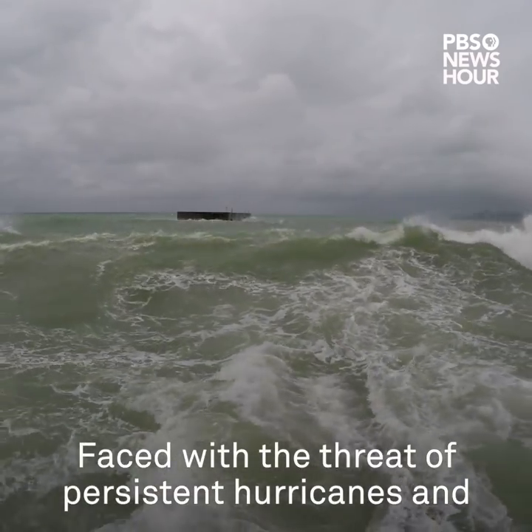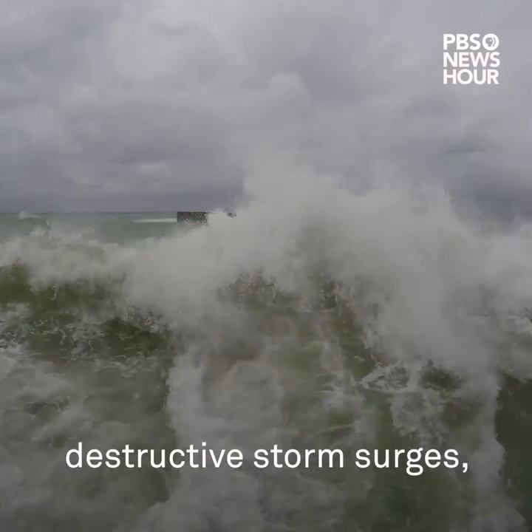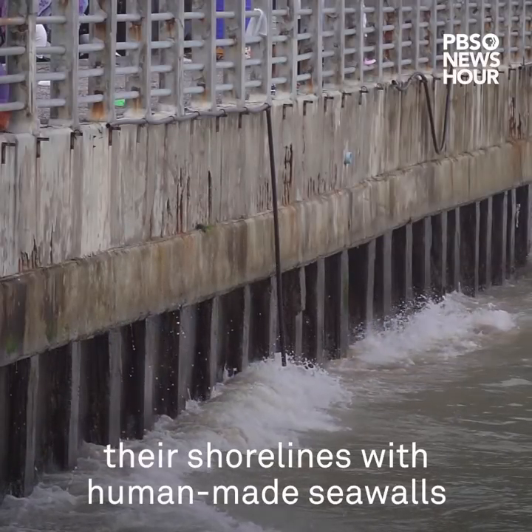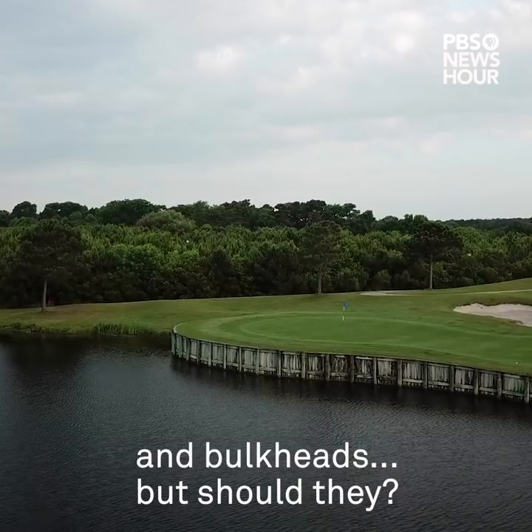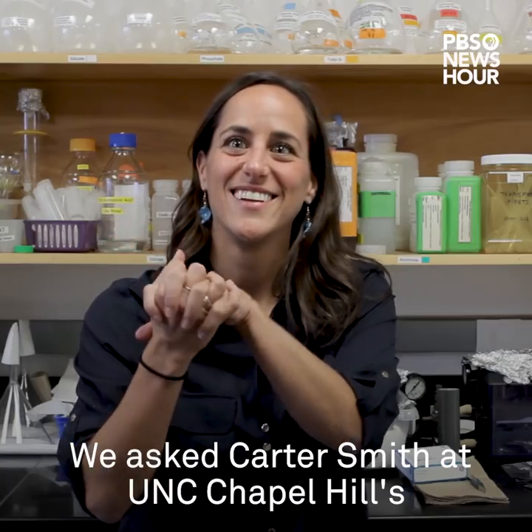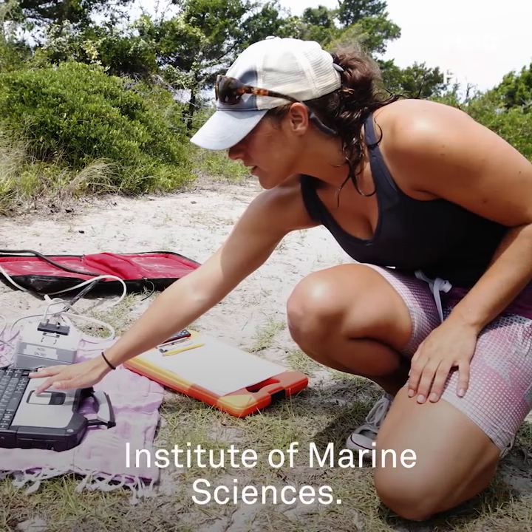Faced with the threat of persistent hurricanes and destructive storm surges, North Carolina homeowners are fortifying their shorelines with human-made seawalls and bulkheads. But should they? We asked Carter Smith at UNC Chapel Hill's Institute of Marine Sciences.